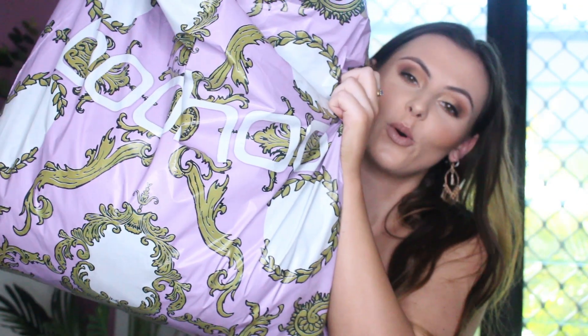Hello guys, welcome back to my channel. So today I am doing — drumroll — a Boohoo haul.